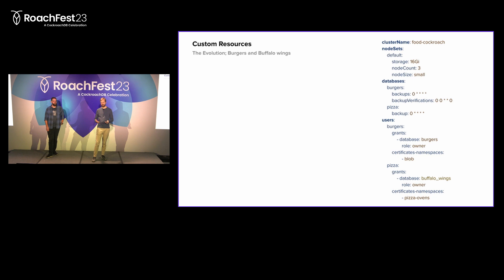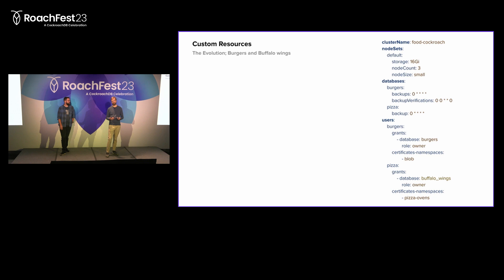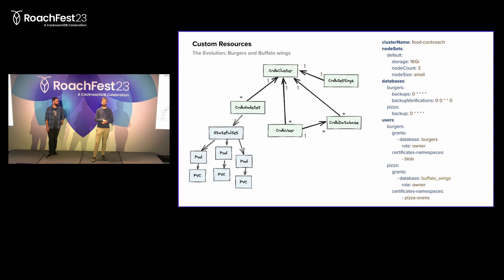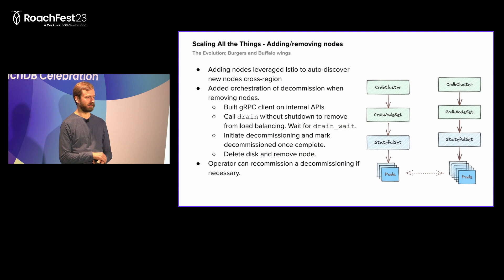The developer experience within the storage team ended up being a YAML document that defines a cluster of some sort. We define a set of nodes - we can have multiple with different characteristics. We define the databases, the users, the frequency of backups, all of this in one place, and then deploy it to Kubernetes. Inside Kubernetes we get a hierarchy of resources: the CRDB cluster that defines the logical cluster, logical configuration of users, databases, and settings, and then the CRDB node set which wraps the stateful set and allows us to orchestrate operations in a more fine-grained manner.